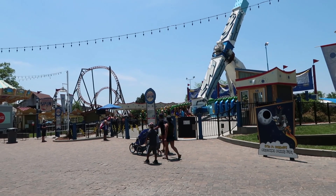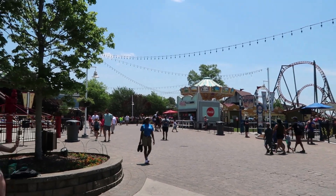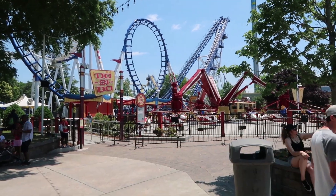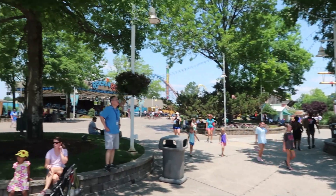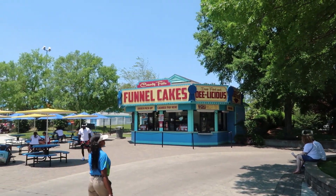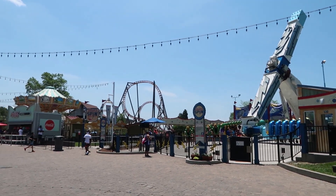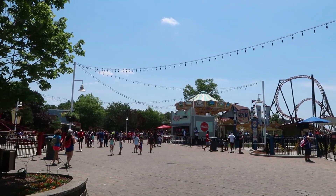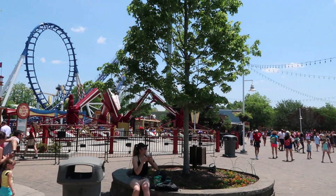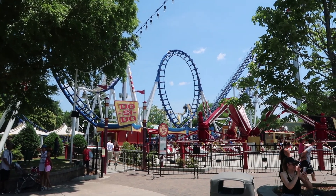Standing in this section, you have the Electric Spin, the swing ride over there, and the Do-Si-Do — another spinning ride. There's a classic funnel cake stand right there. It really does feel like a county fair in this section of the park. I like it a lot. I wish I had come here at opening, but I didn't get around to it unfortunately. It definitely looks good. I'm gonna try Flying Cobras right now.